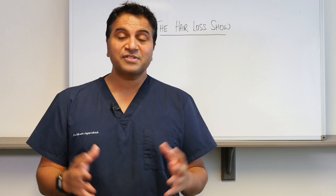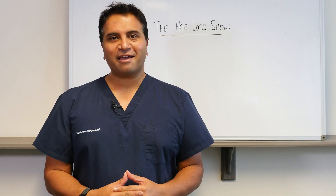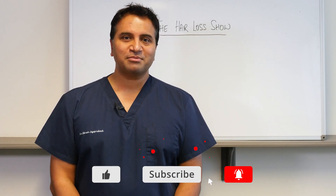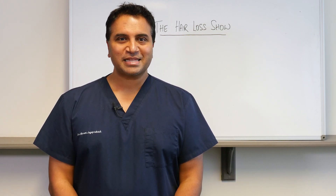I hope you found that brief summary on caffeine for hair loss useful. Thanks again for watching — please remember to like and subscribe to the channel, and we'll see you again on the next episode. Take care.